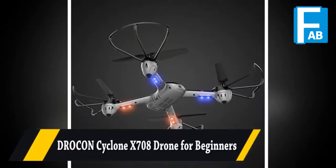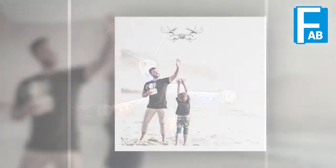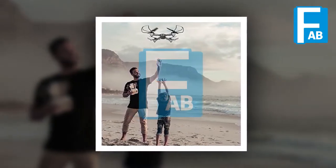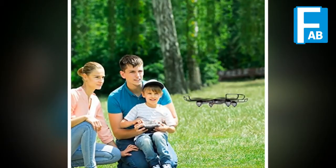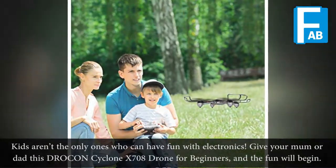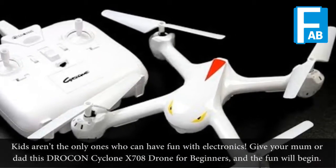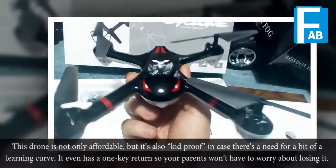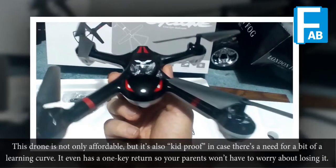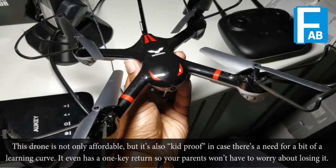Drakon Cyclon 8708 Drone for Beginners. Kids aren't the only ones who can have fun with electronics. Give your mom or dad this Drakon Cyclon 8708 Drone for Beginners and the fun will begin. This drone is not only affordable but it's also kid-proof in case there is a need for a bit of a learning curve. It even has a one-key return so your parents won't have to worry about losing it.